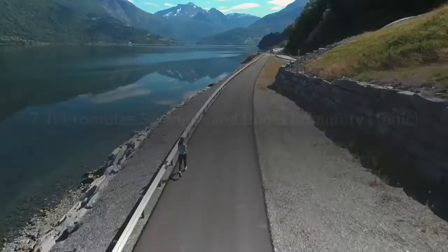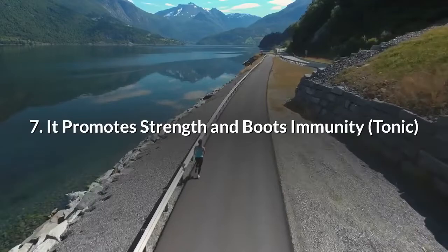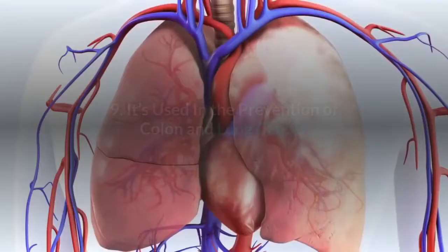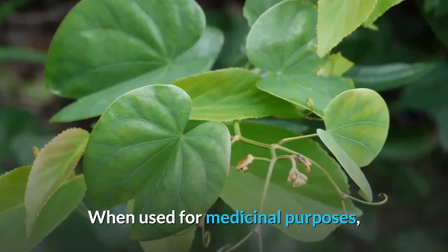6. It's a blood cleanser and builds blood cells. 7. It promotes strength and boosts immunity. 8. It's used to expel worms from the intestine. 9. It's used in the prevention of colon and lung cancer. 10. It's extensively used to cure inflammation within the body. 11. It has an antioxidant effect.